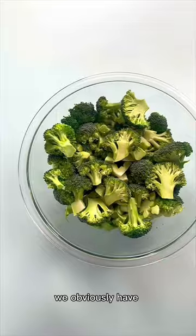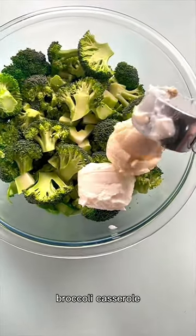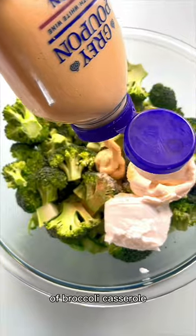In a week dedicated to broccoli recipes we obviously have to do a classic broccoli casserole, but this is a lighter version of broccoli casserole.